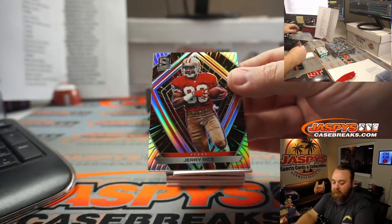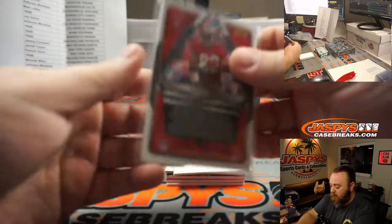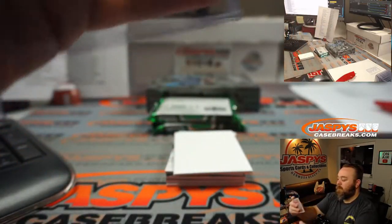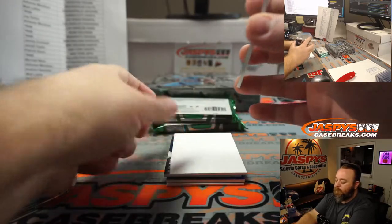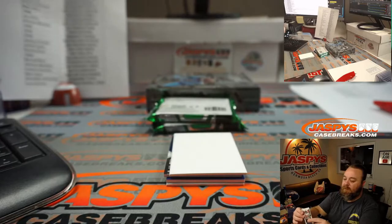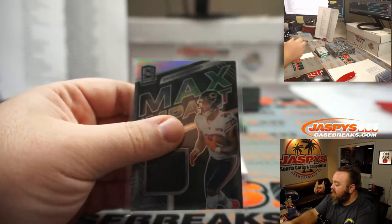Jerry Rice for the 49ers — Alfonso Mendoza, 54 out of 75. David Montgomery Max Impact Relic for the Bears — Alfonso Mendoza, 76 out of 99.